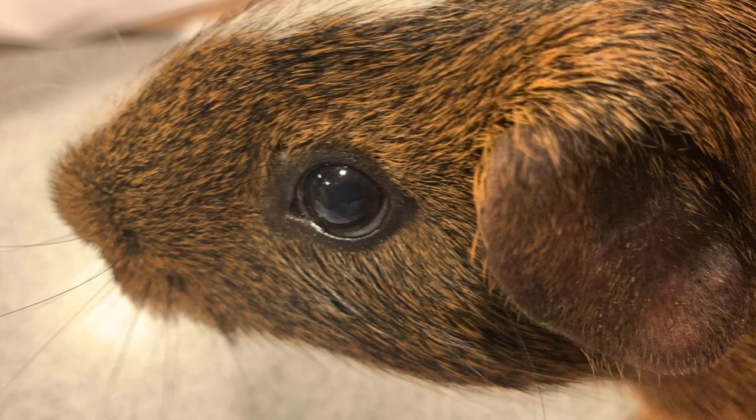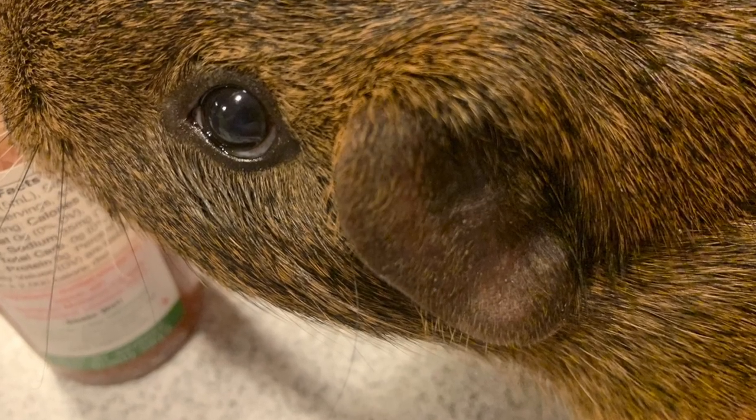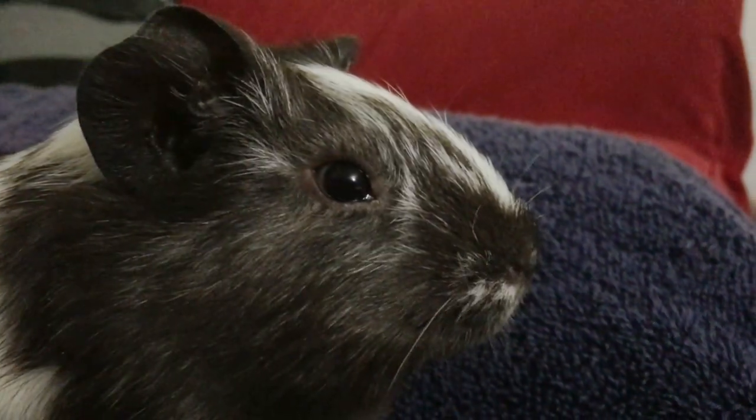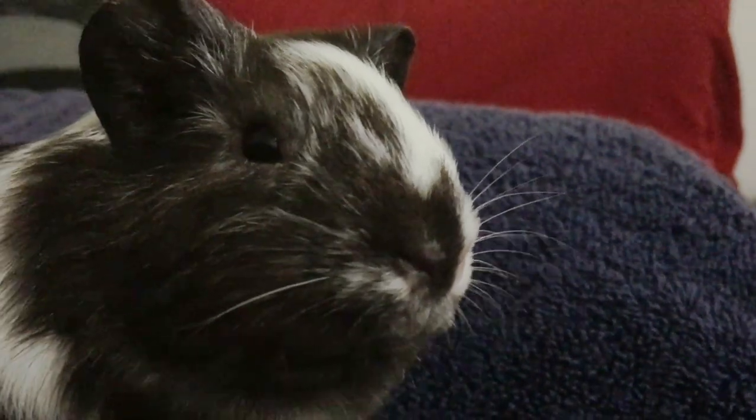Here's how he looked a few minutes after we treated him, and his eye is completely healed now. Do you have any experiences with your piggy getting a hay poke? If you do and have any suggestions, please leave them in the comment section below.